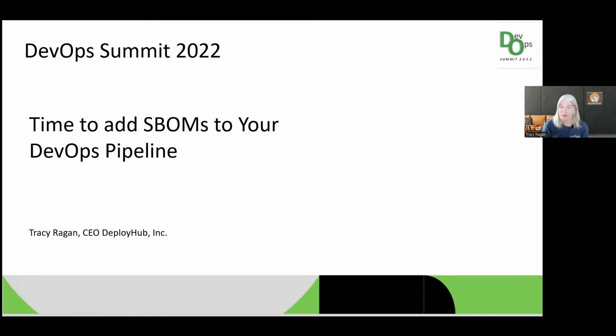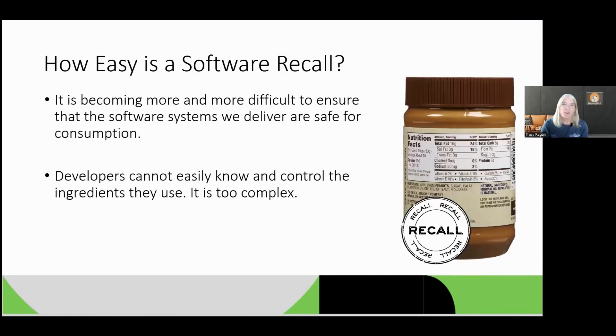This has been in the news. There's a lot of information around supply chain security and open source security. And I'm going to talk about all of that and how it actually impacts our DevOps pipeline. So the question we all have to ask ourselves is: how easy is it to do a software recall?